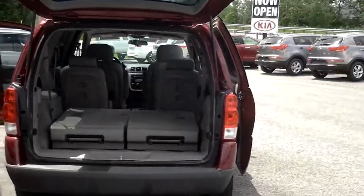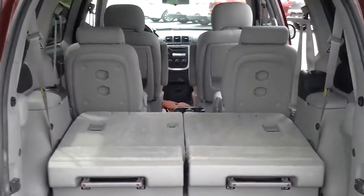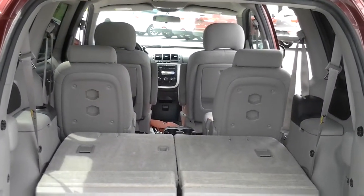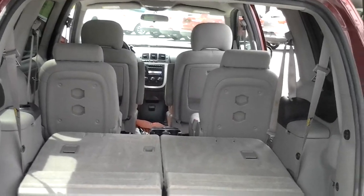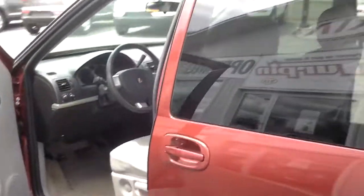It comes with multiple seating arrangements. You can see the back seats here are folded flat, but it seats three people in the back, two captain's chairs in the center, and two captain's chairs in the front as well. All of the back seats fold flat and are removable.